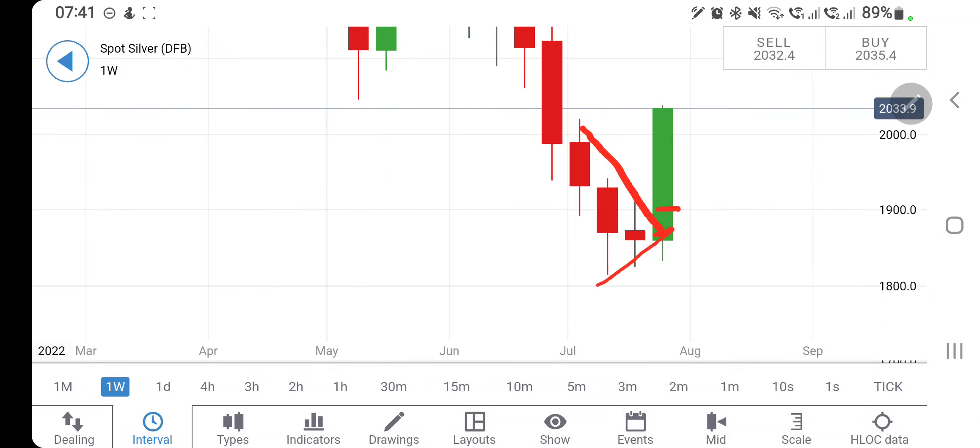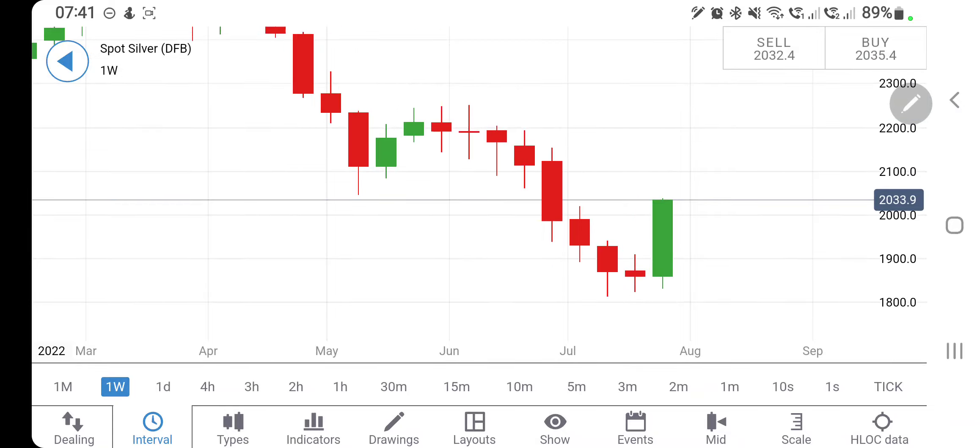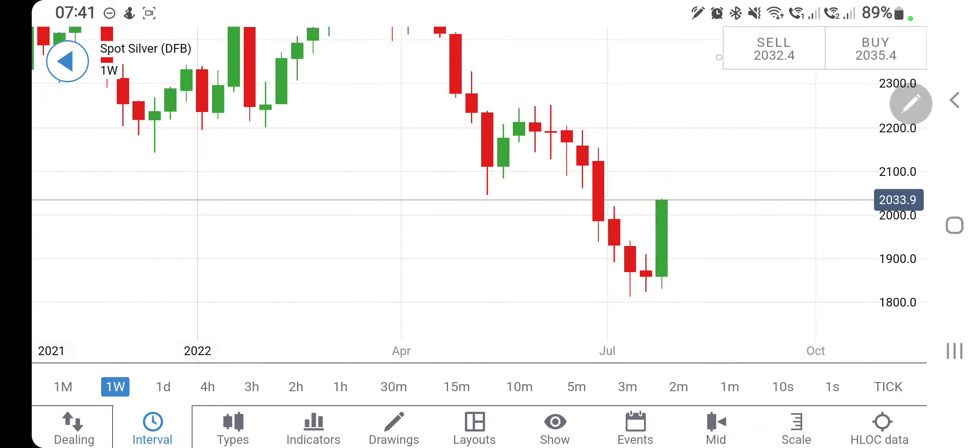Last week I told you it was giving lower highs and higher lows. If you saw it trading above 1900 — in fact 1880 itself — you could go long. We had expected a rise, but it exceeded expectations and it closed at 2030.